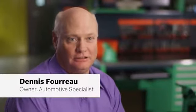My name is Dennis Furrow. I own a shop called Automotive Specialists in Lyle, Illinois. With the Bosch brake pads, I've never had any comebacks with people complaining about squeaks, rattles, or anything like that that you get with other brake pads.